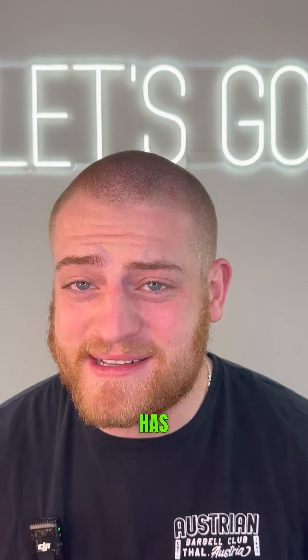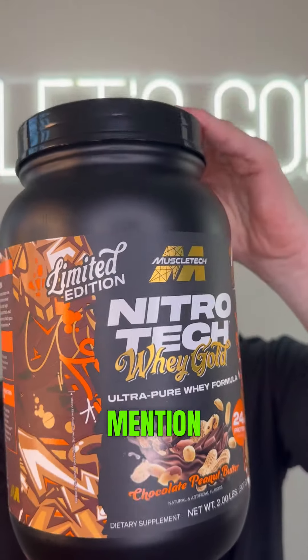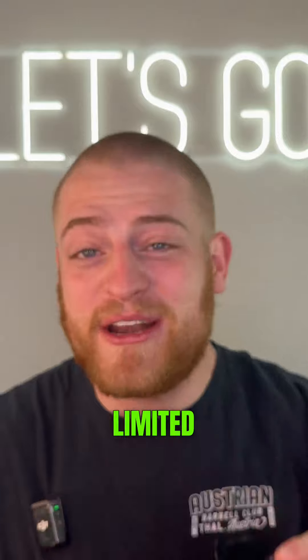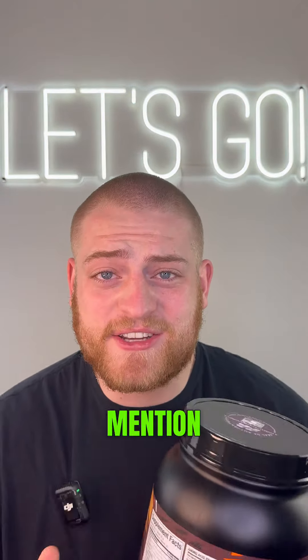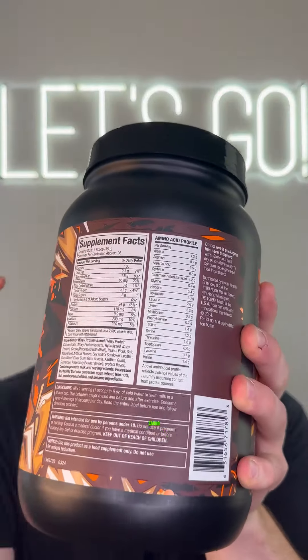Honestly that's a damn good protein powder and has a solid 50-50 balance between the chocolate and peanut butter flavor. Not to mention the label of the container looks absolutely sick — I just love their limited edition protein design. It's also made of a concentrate, isolate, and hydrolyzed whey protein blend and gives you the full amino acid profile.